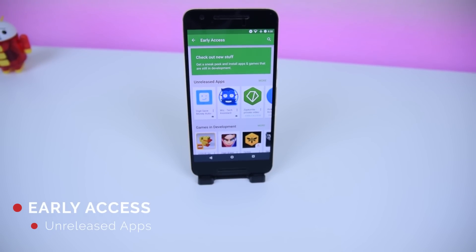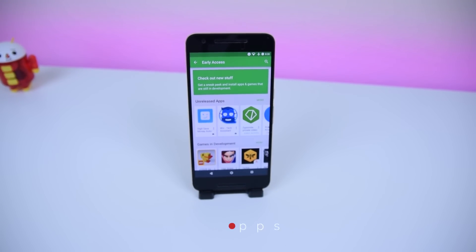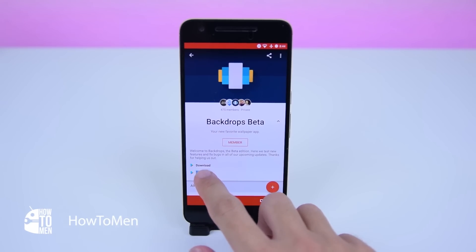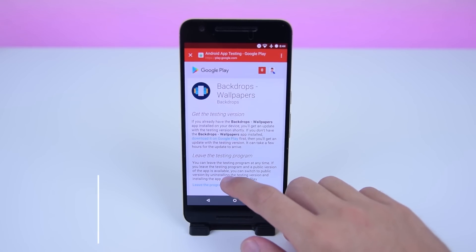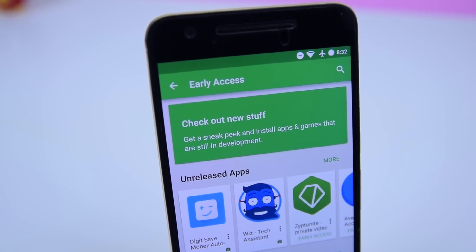The Google Play Store now allows you to receive early access to unreleased applications. If you enjoy signing up for beta programs on Google+, you can now sign up for early access to even more unreleased applications within the Google Play Store itself.